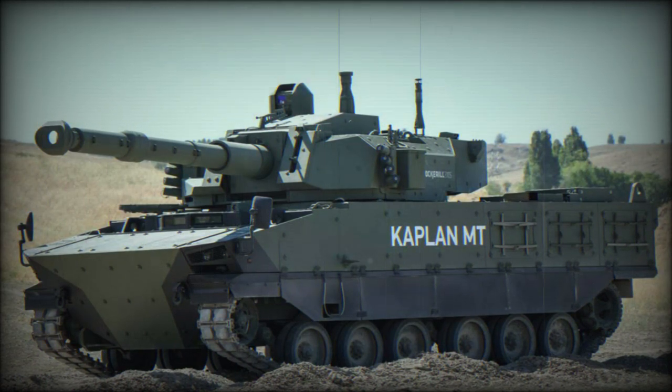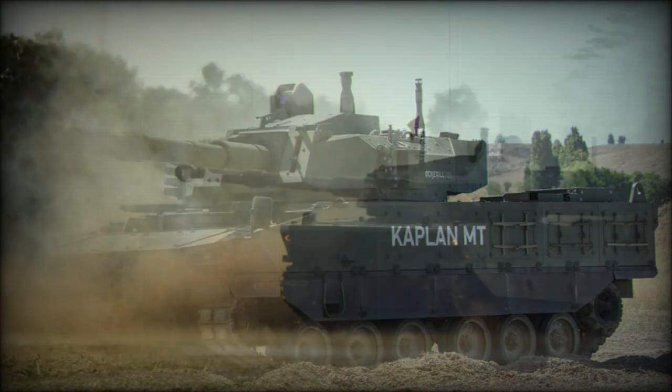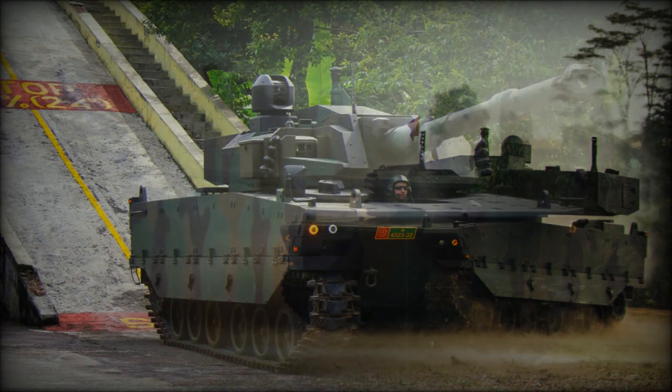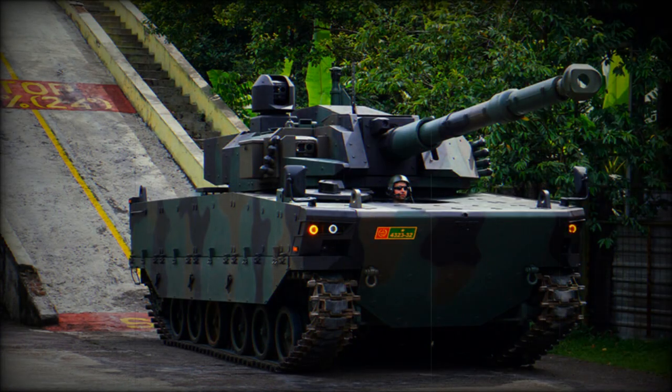The tank has modular armor protection, with add-on armor that can be fitted for a higher level of protection depending on operational requirements. The Kaplan weighs between 32 and 35 tonnes, depending on armor configuration.